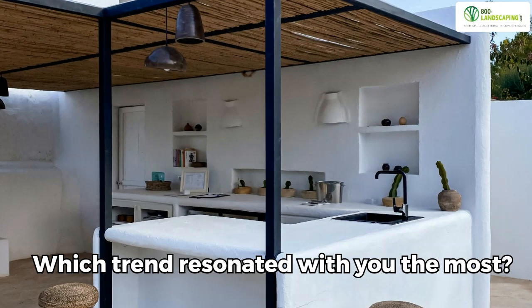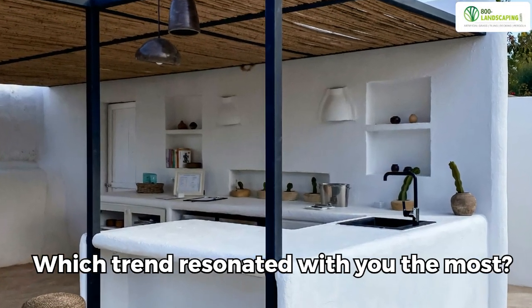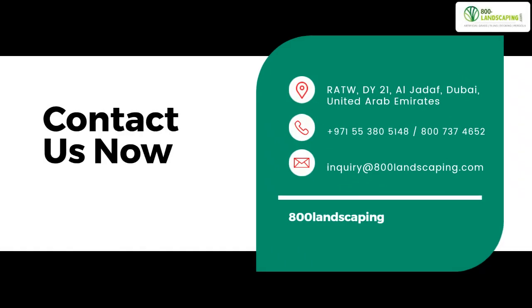Which trend resonated with you the most? Let us know in the comments below. Ready to transform your outdoor space? Contact us now.